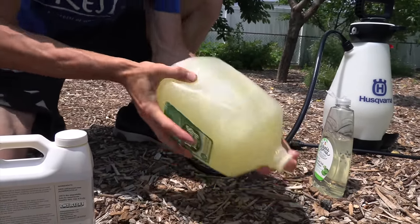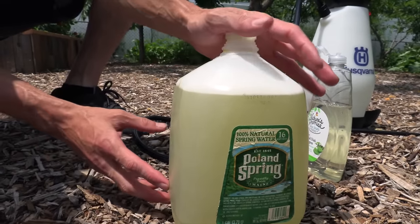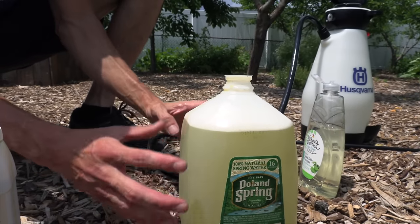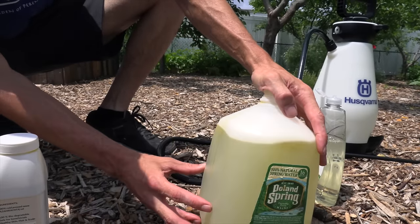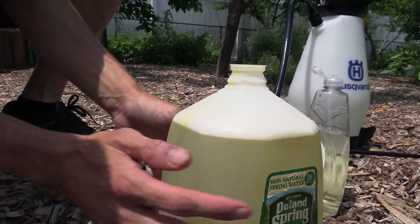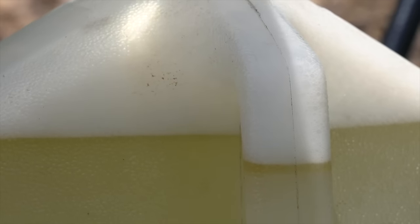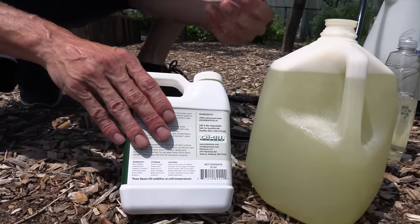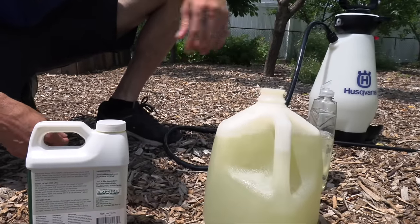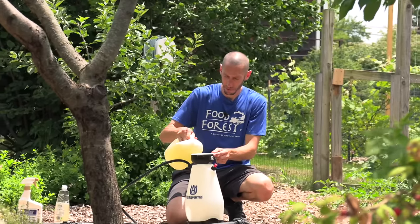We'll mix this up after we put some soap in. We'll start to notice that the oil and water blend together better. Then we want to wait 15 to 30 seconds to see if any oil is bubbling up to the top. Once we know the oil is not bubbling up and the mixture is staying evenly together, we can start putting it into our sprayer. We may need a little more soap if oil is still sitting on top. Once it looks good, we'll pour it into the sprayer.